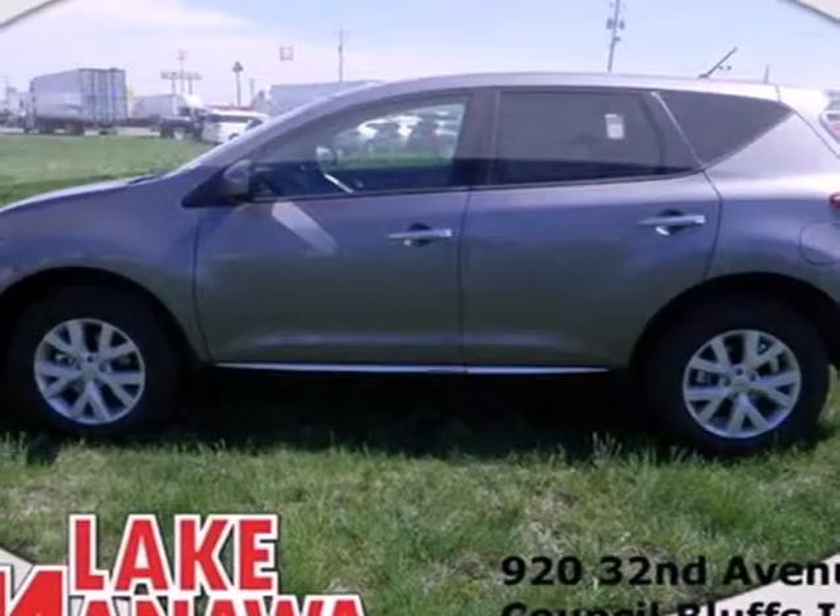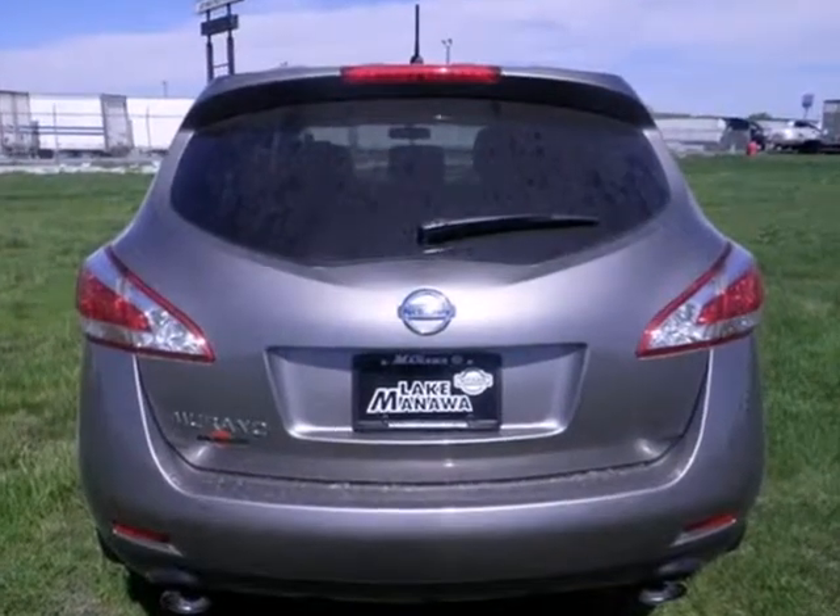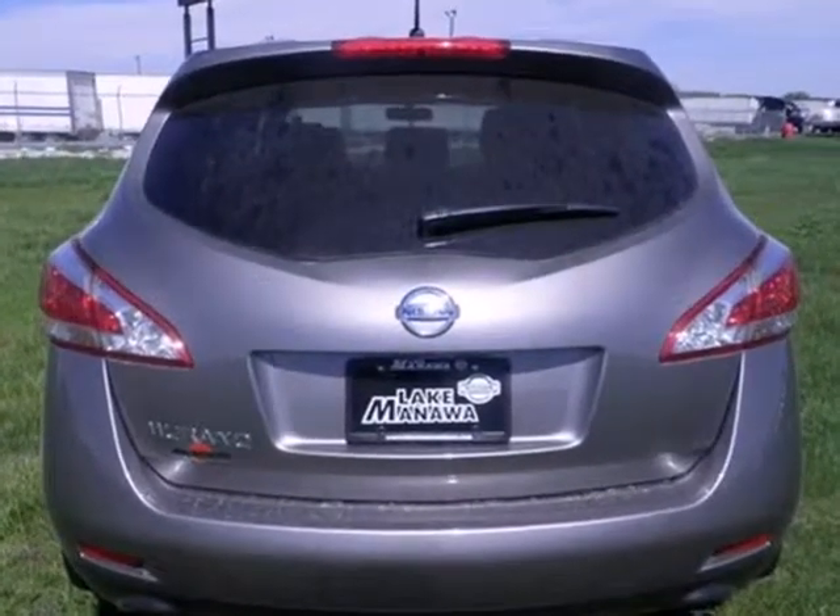It's a 2012 Nissan Murano. Innovation with style. That's what you'll discover when you get behind the wheel of this gorgeous Murano.